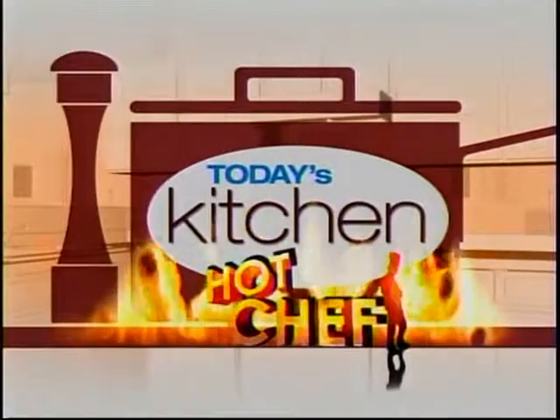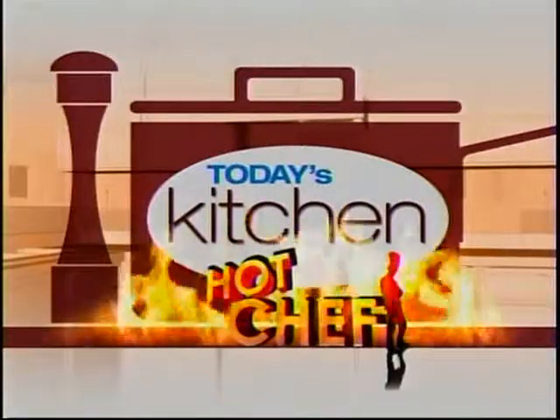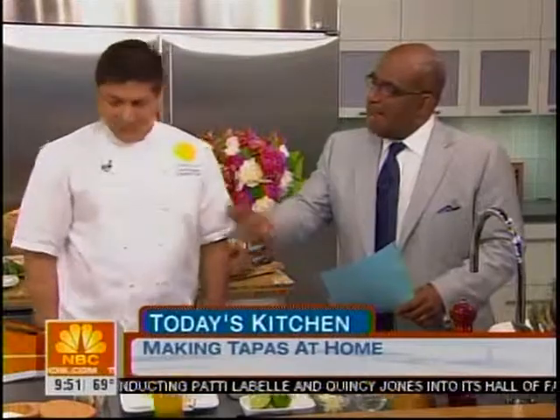This morning on Today's Kitchen, hot chef Josh DeKellis. He's traveled from France to Singapore and Spain to learn about some of the great cuisines of the world. This morning he's focusing on tapas. Josh DeKellis is the executive chef of La Fonda del Sol restaurant here in New York City. So what is it about tapas that they seem to be so hot right now?